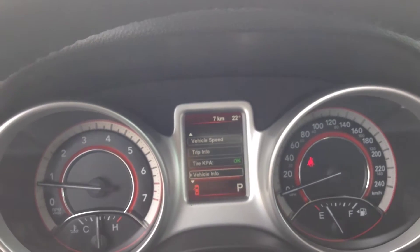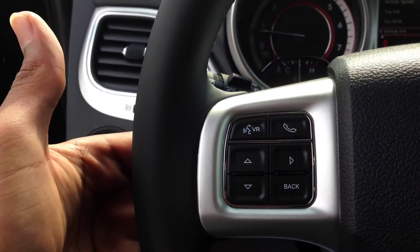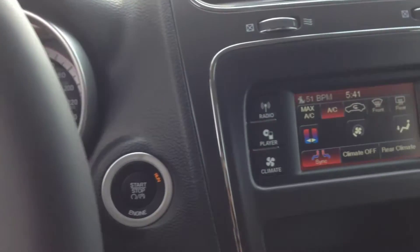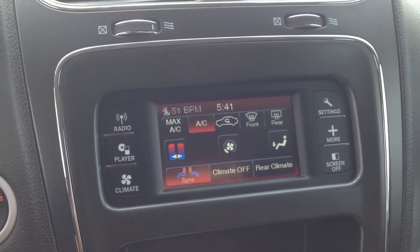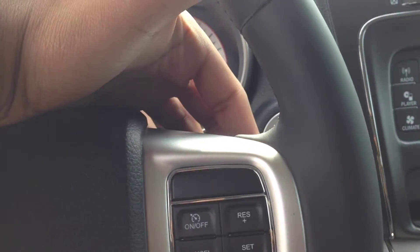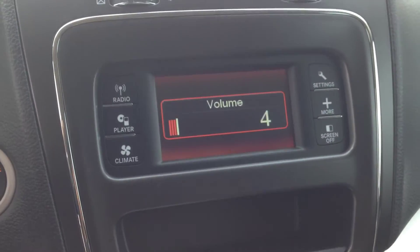Just behind those, on the back side of the steering wheel, we've got buttons that control the radio — you can change the station on the left-hand side, and on the right is the volume.